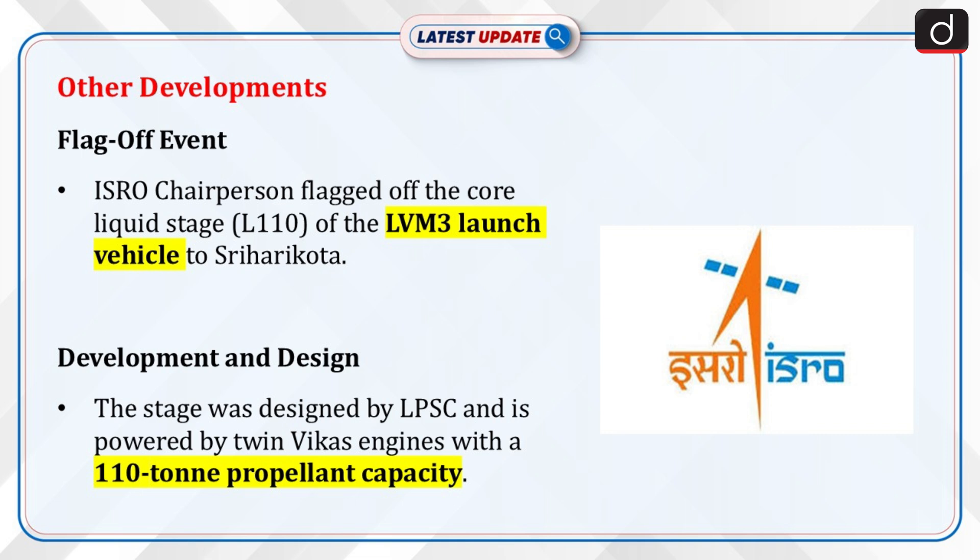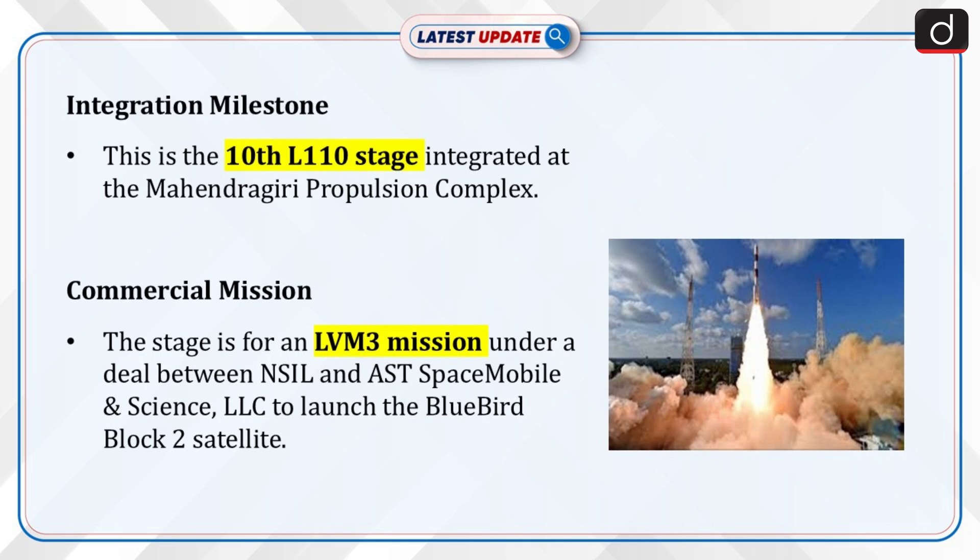Moving on to other developments, ISRO's chairperson flagged off the core liquid stage L-110 of ISRO's LVM-3 launch vehicle to the launch complex at Sriharikota. The stage was designed and developed by Liquid Propulsion System Centre, LPSC, during the development of the LVM-3 launch vehicle, and is powered by twin Vikas engines with a propellant loading of 110 tonnes. This stage is the 10th L-110 liquid stage integrated at ISRO's propulsion complex, Mahendrgari, and is earmarked for the LVM-3 mission under a commercial agreement between New Space India Limited and AST SpaceMobile LLC, to launch their Bluebird Block II satellite.